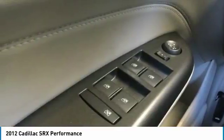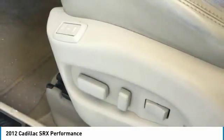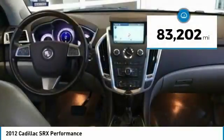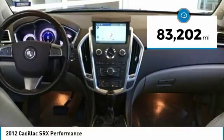And for technology lovers, the list of high-tech features is just too long to list, and is priced below $20,000. This vehicle has less than 85,000 miles.